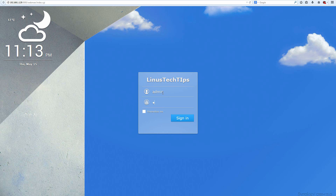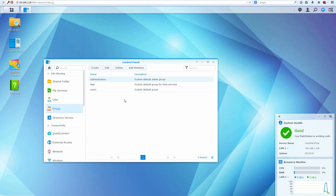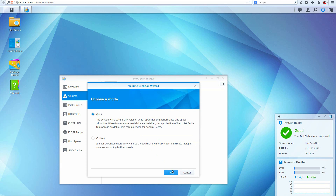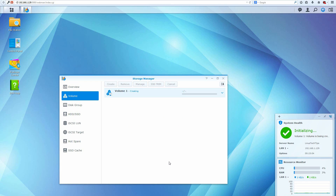Once logged in, the first thing to do is create user groups and users, because using the admin account is not ideal. This process is straightforward — you create an employee user group with a description, then select what apps and folders they have read and write access to. For drive volume setup, the biggest question is one-disk or two-disk fault tolerance, which line up with RAID 5 and RAID 6.